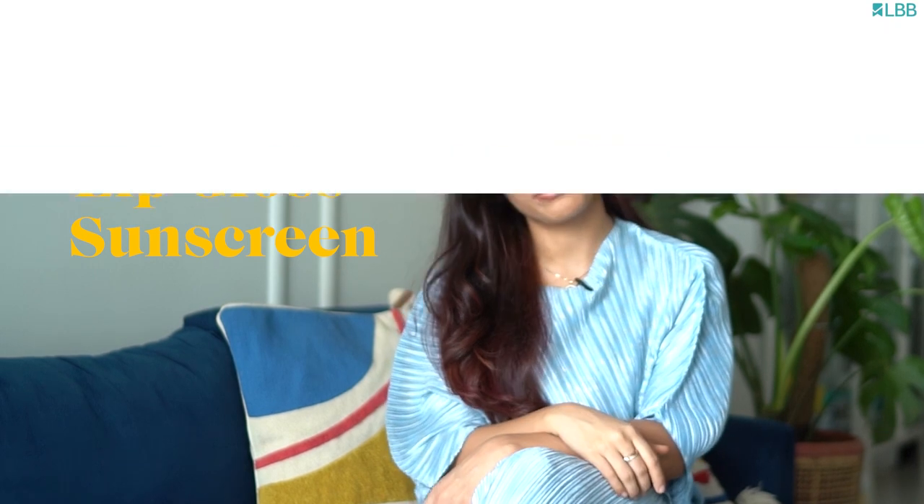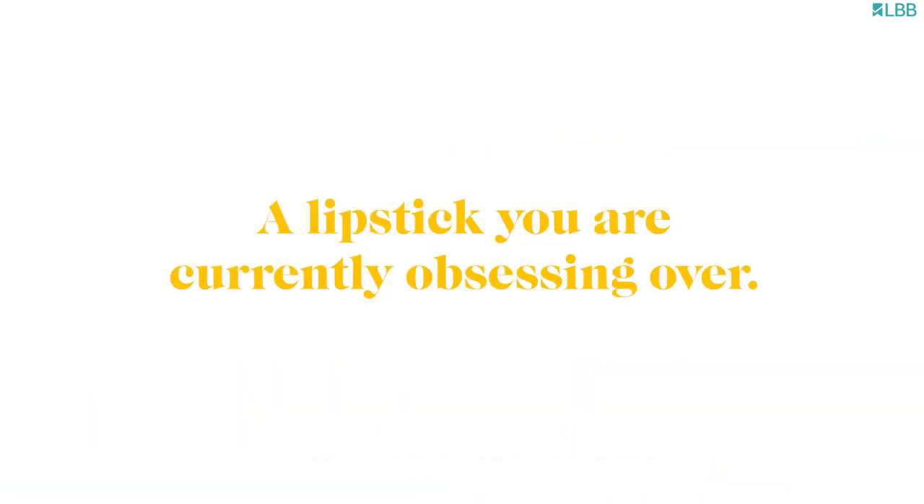Sunscreen and a lip gloss. Fenty Glow — that's what I have on.